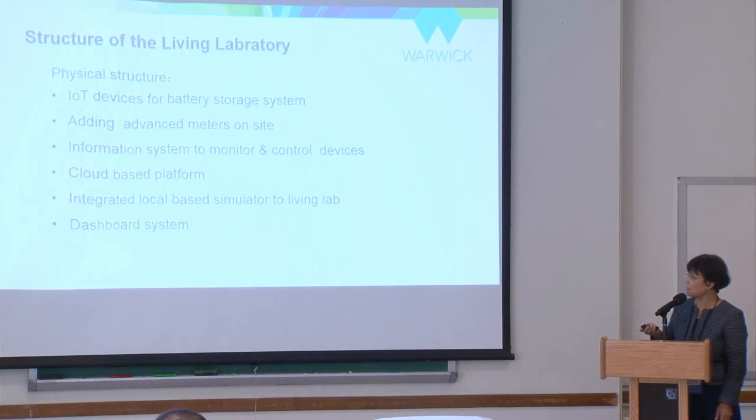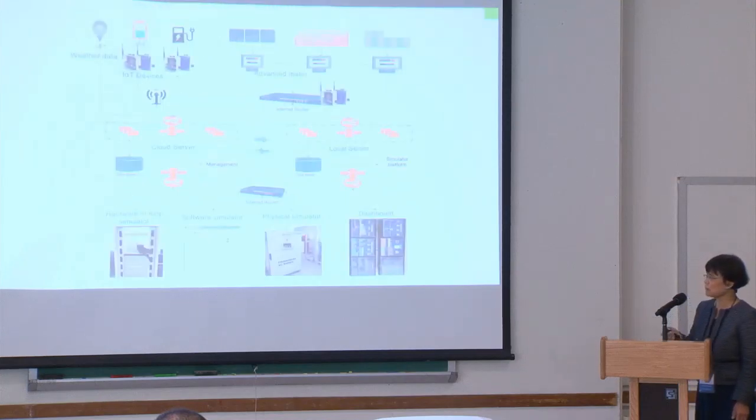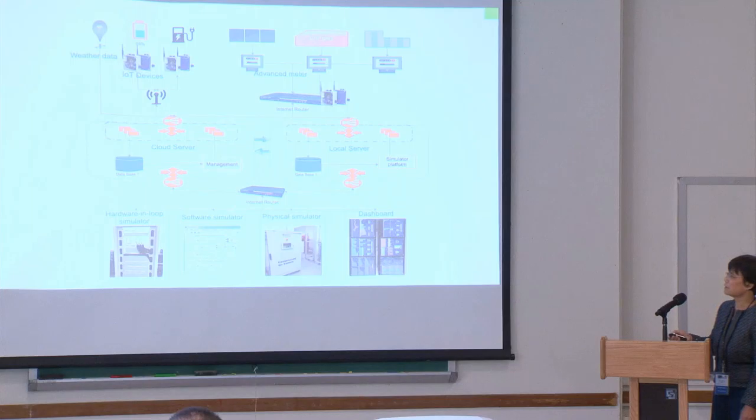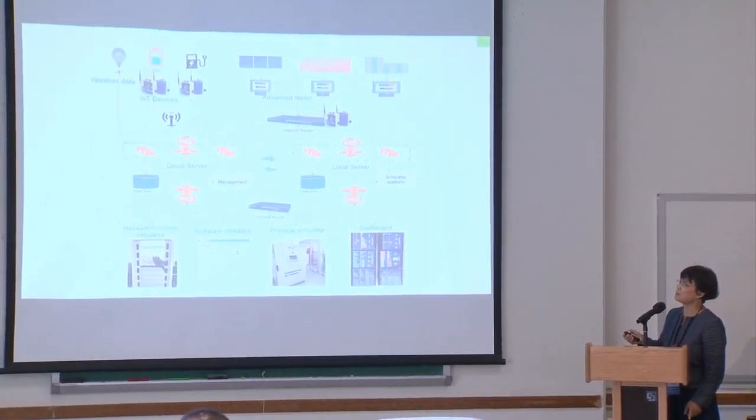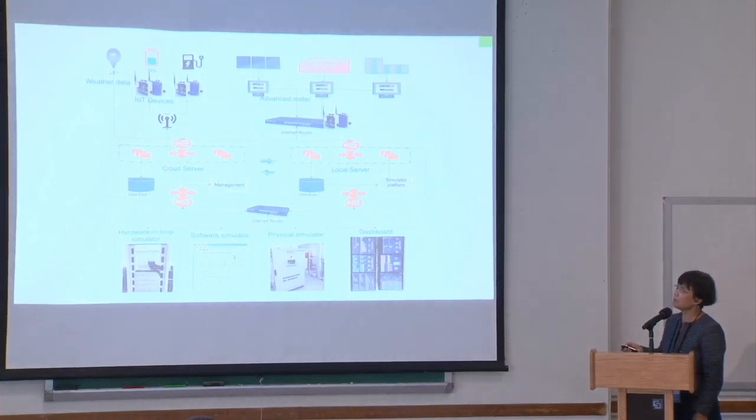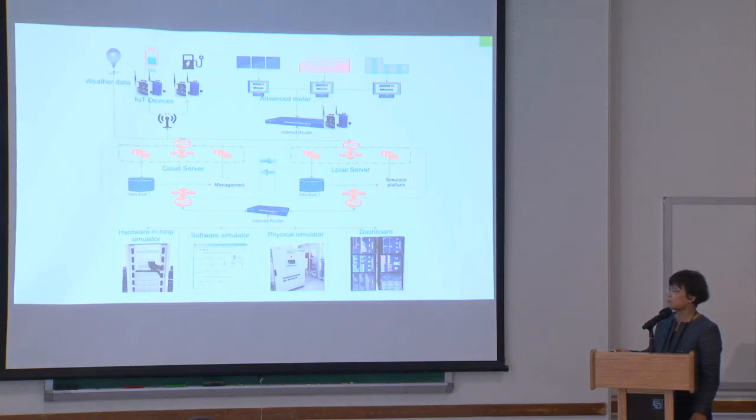With all these infrastructures in place, that's the current structure of our laboratory. We have an IoT connection with data acquisition to all on-campus data acquisition points, a cloud server to communicate with everything, and a local server for backup and other research usage. We have our own dashboard for data acquisition and analysis.